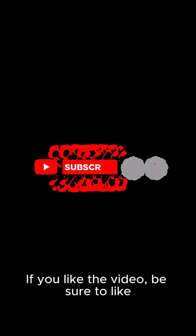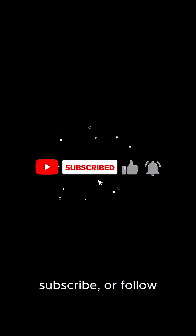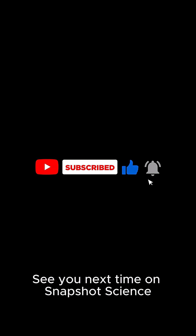If you liked the video, be sure to like, subscribe, or follow. See you next time on Snapshot Science.